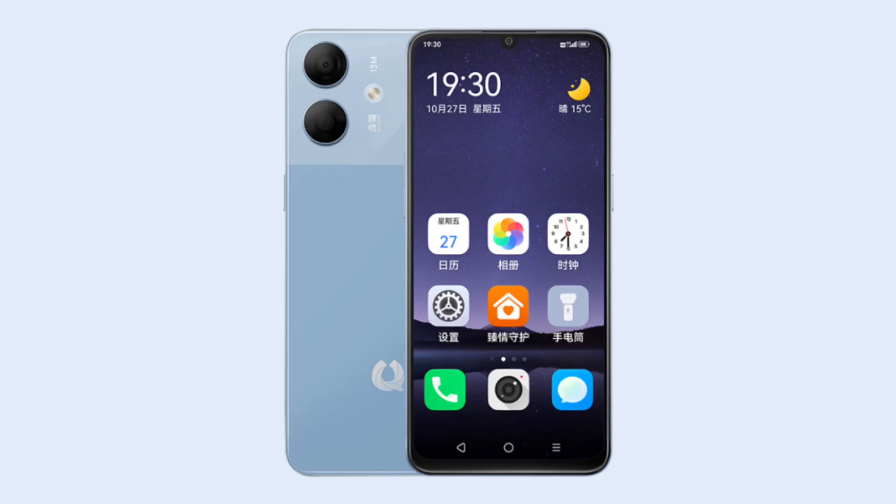The phone sports a 13-megapixel main rear camera, a 2-megapixel macro lens, and a front 5-megapixel camera for video calls. It comes with 6GB of RAM and 128GB of storage, and out of the box the device runs on Android 13 with Zico OS on top.